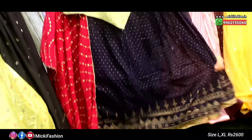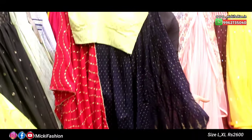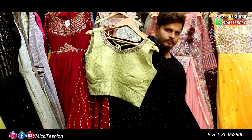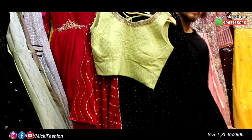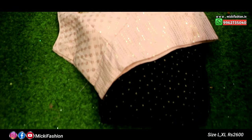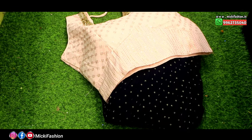The price is 2,600 rupees, L size and XL size. There are two colors: the first shade is pink with blue color combination, and the second shade is pink with navy blue color combination. Both colors are available at a unique price.